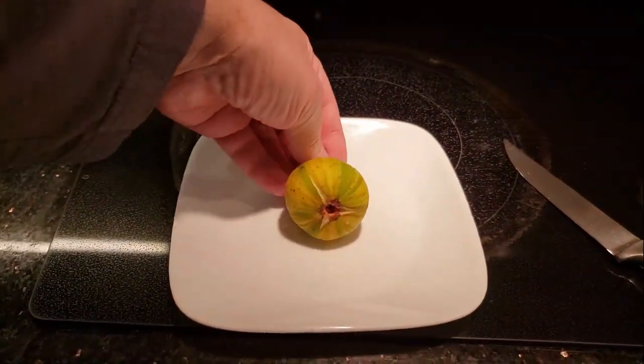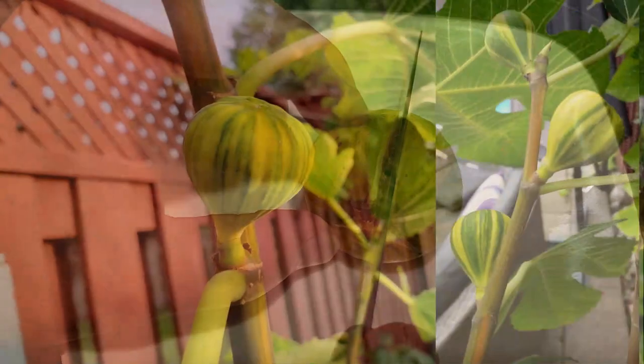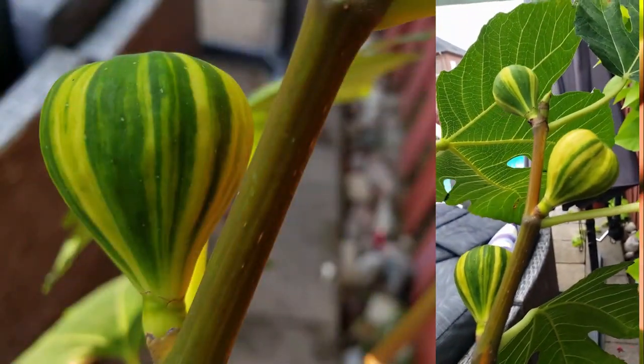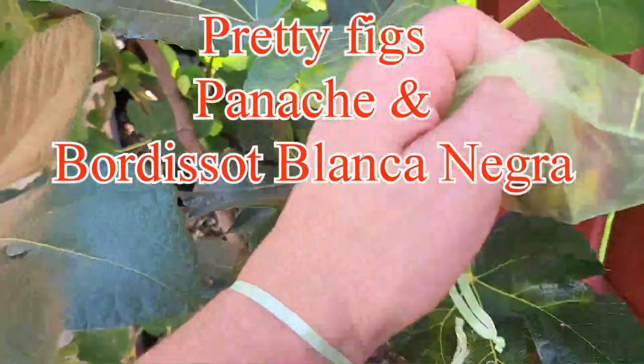I'm looking for the most beautiful fig tree. I'll give you two: Panache — but you'll be lucky to get any of them to ripen in time if you live in my zone — and the other one is Bordesote Blanca Negra, which is a dark variegated fig.